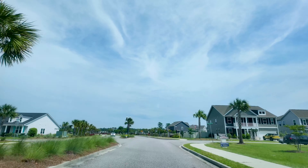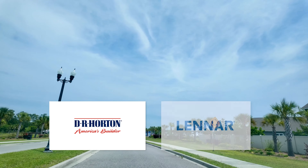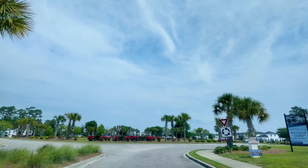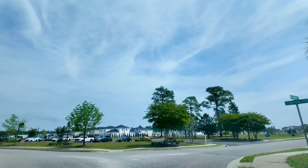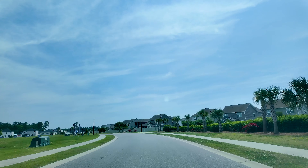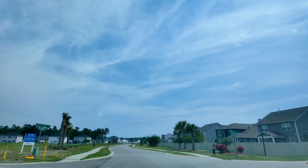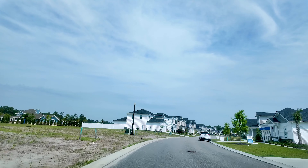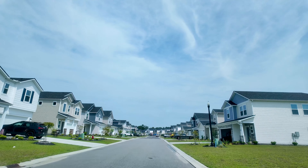Meritage does some things a little bit differently with their homes. They do build spec homes, similar to DR Horton and Lennar, but they pride themselves on having a little bit higher-end finishes. All of their homes are entirely spray-foamed, which is really good for this area with the heat — there's only one other builder that has started doing that recently, and that is Beazer. Also, all of their homes here in Clear Pond come with crown molding standard and gutters standard, giving you features that you'd either pay extra for with other builders or simply not get.